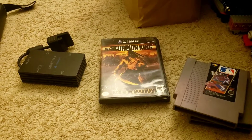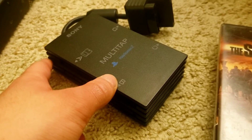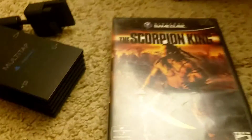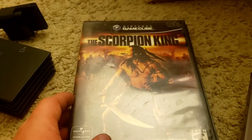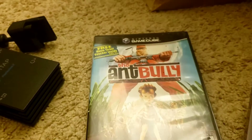Here are some video games I've recently picked up. Right here I have a PS2 multi-tap I got from Disc Replay for $1.99. At Goodwill I got these two GameCube games for $2 apiece: The Scorpion King and Ant Boy.